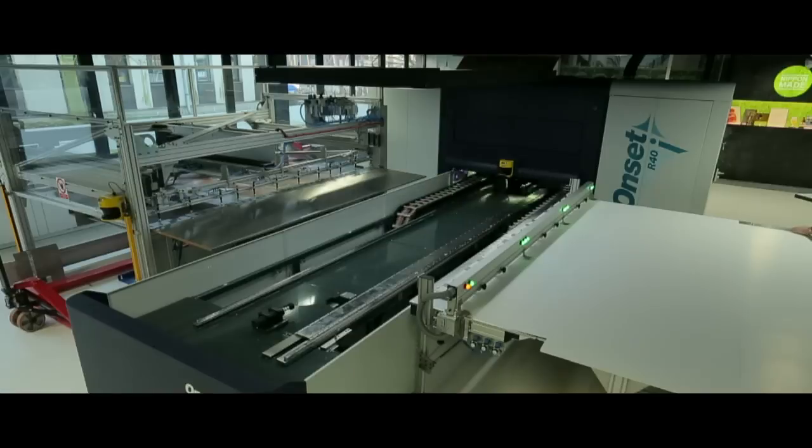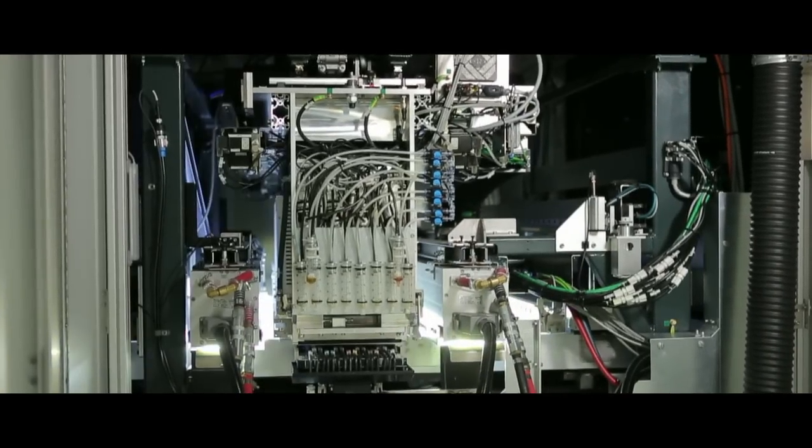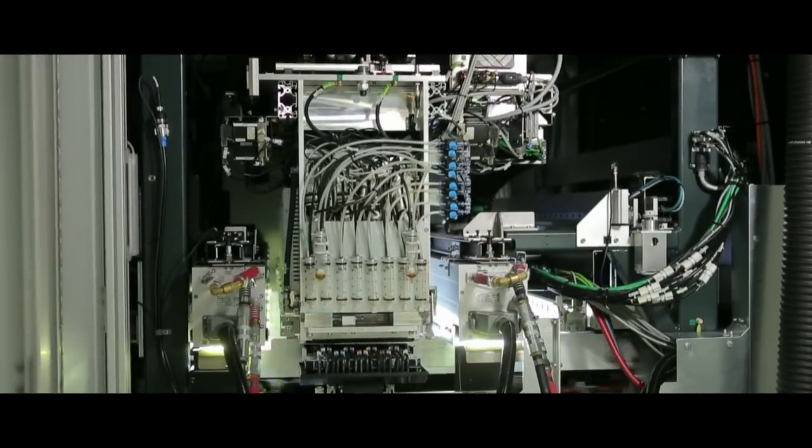Therefore, we prefer to use a mercury vapour lamp in on-set equipment, so that we don't compromise on the productivity and the ink performance features, which remain our number one priority.